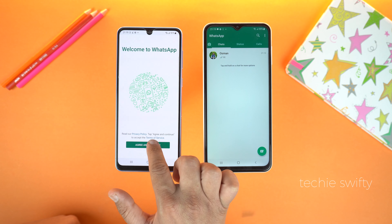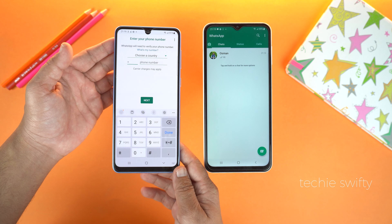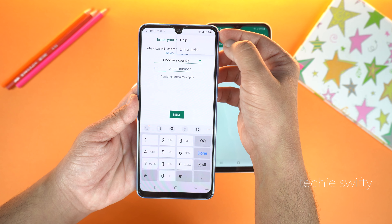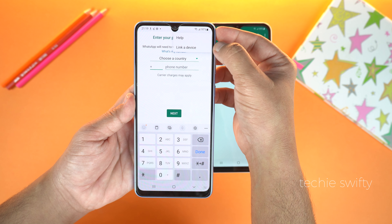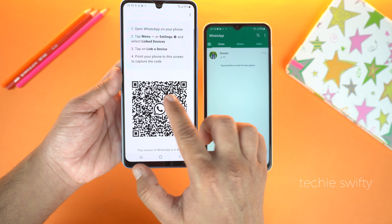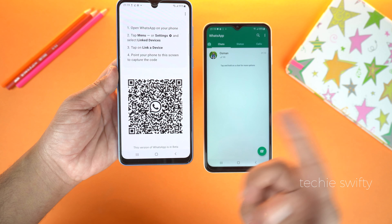Tap 'Agree and Continue' on your second phone. When it asks for a phone number, just go to options and you will see 'Link a Device'. Tap it and the phone will provide you a QR code that you need to scan on your primary phone.